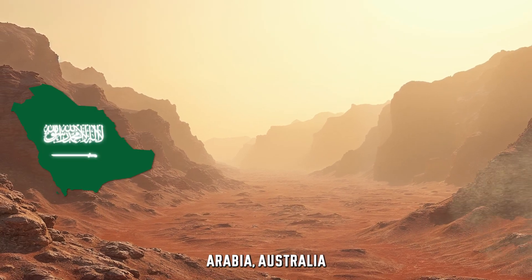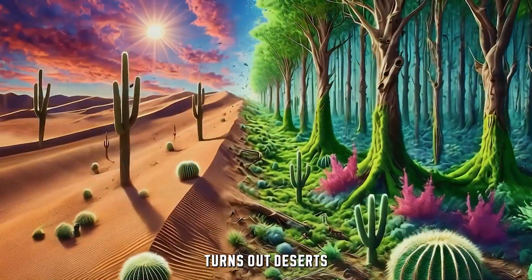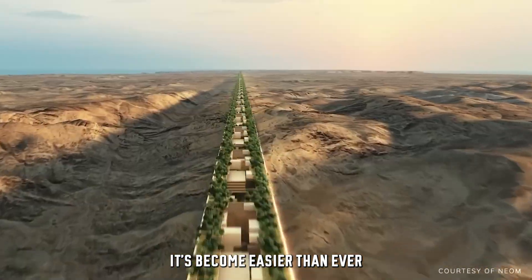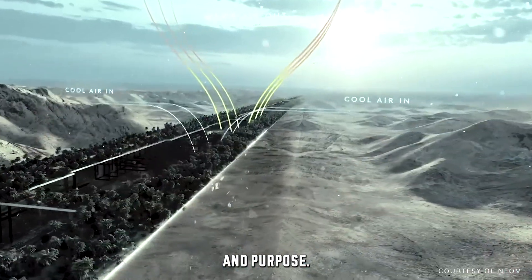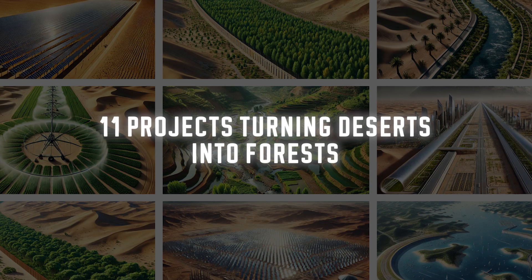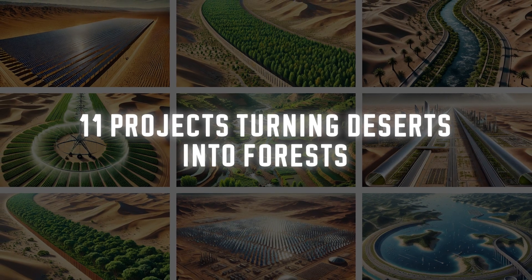Ever wondered why countries like Saudi Arabia, Australia and Mexico make zero efforts to use millions of acres of deserts? Turns out, deserts aren't as bad as we thought. Now that we have advanced machinery and technology, it's become easier than ever to turn barren landscapes into places full of life and purpose. From rivers created in the heart of deserts to futuristic solar farms, we're going to cover 11 of the most groundbreaking projects that are changing the world's most uninhabitable deserts into thriving farmlands and forests.